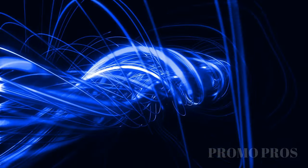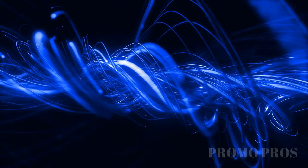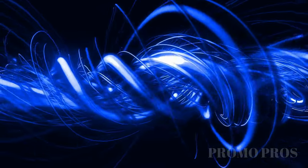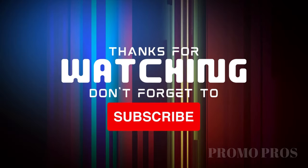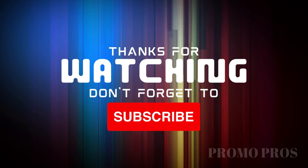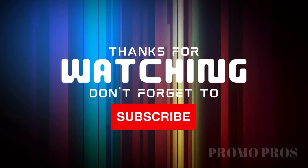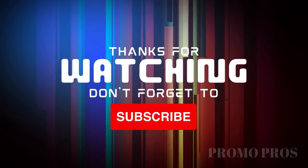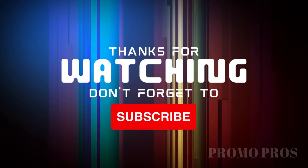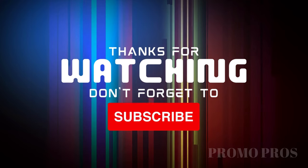There you have it, dear tech enthusiasts. These must-have tech gadgets are not merely luxuries, but essentials that will elevate your tech experience to new heights. Embrace the power of innovation and convenience as you indulge in the seamless integration of technology into our daily lives. Upgrade your tech arsenal and unlock endless possibilities today. Remember, the future is now — embrace it and let technology empower you like never before. Don't forget to hit that like button and subscribe for more persuasive content. Until next time, stay ahead of the curve and fuel your passion for tech.